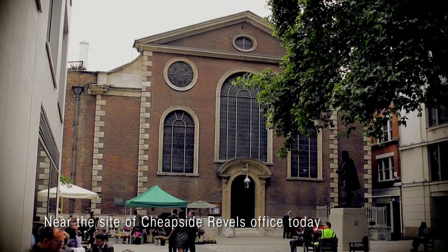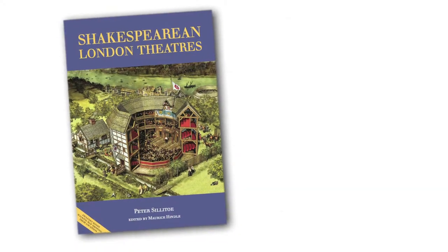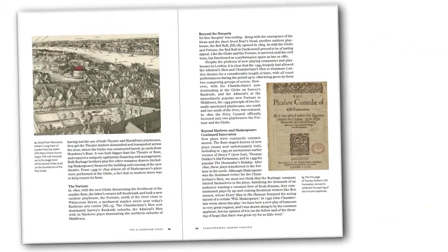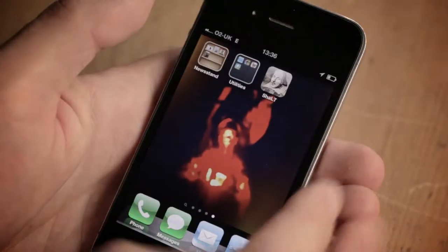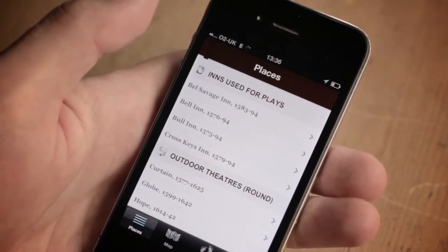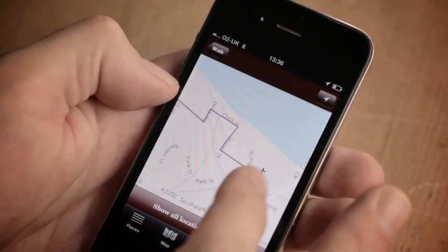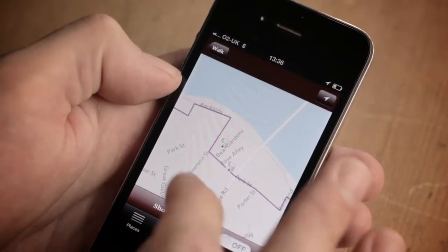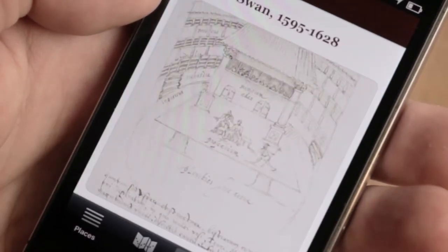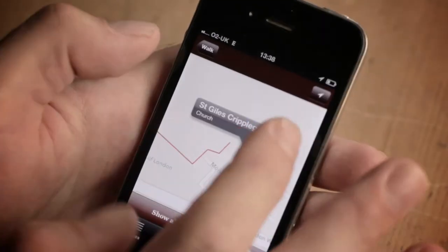We have a map which is free, and a guidebook which is low price but an enhanced version — it includes the map at the back and tells you more about each location. The third output is a smartphone app: essentially the same thing as the map but in digital form for your Android or Apple phone. Because your phone knows where you are and which way you're pointed, the app can guide you to these sites and when you get there tell you about them — you can read about the locations and see pictures of how they look now and how they looked then.